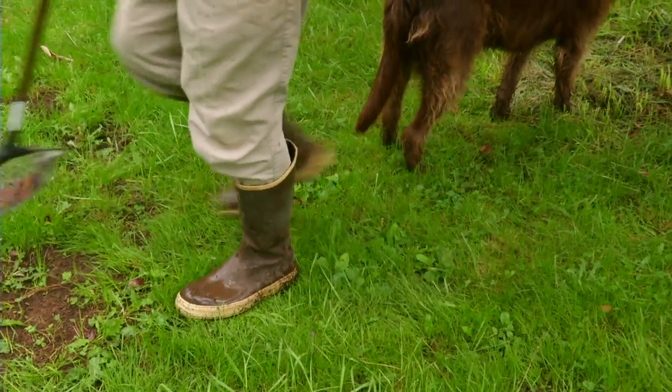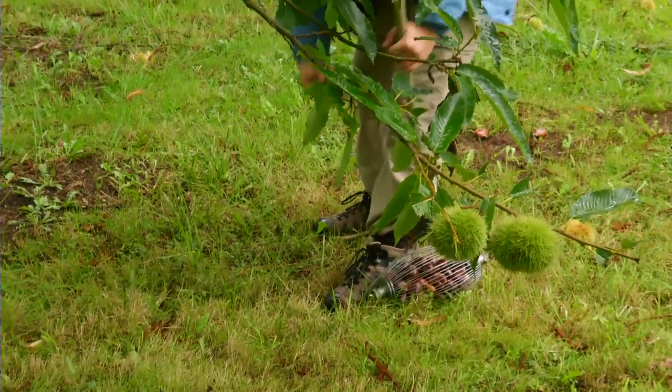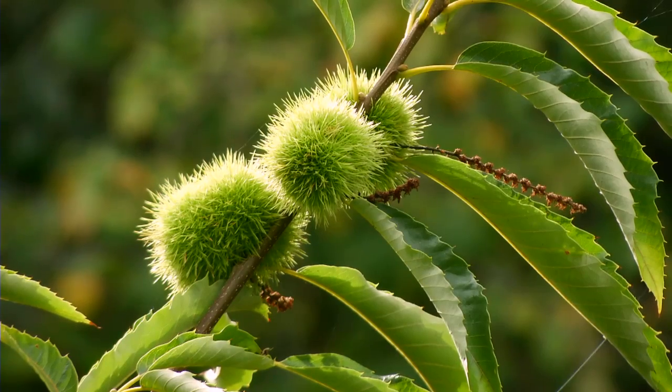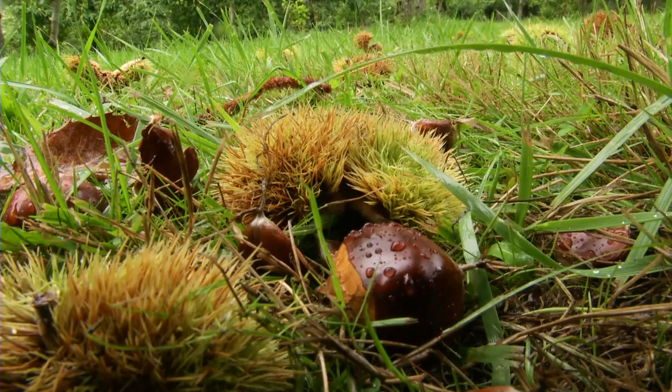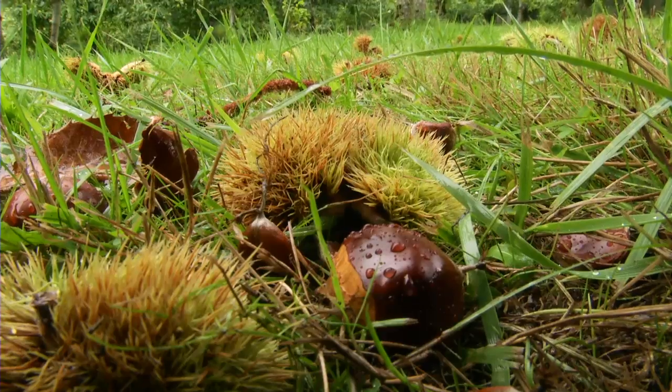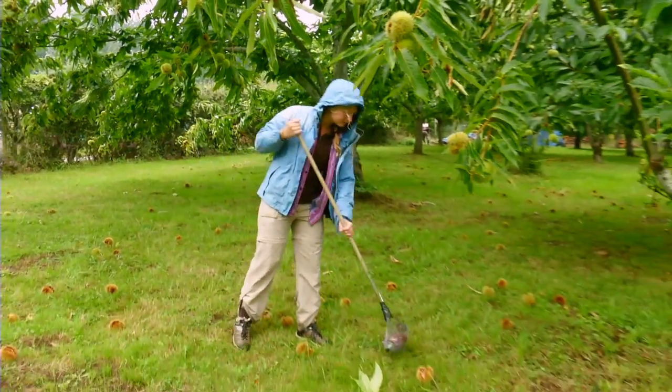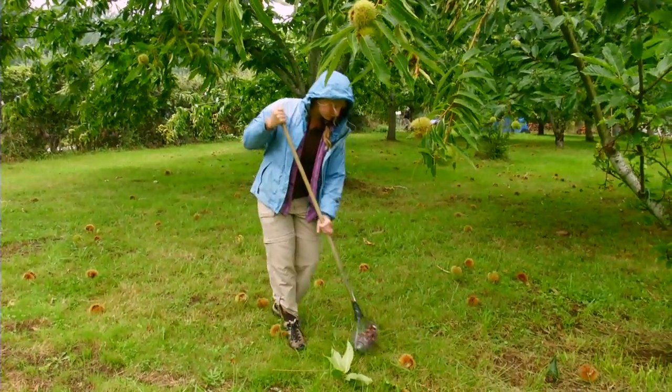The harvest process varies some year to year, but it usually starts about the 1st of October. The burrs will start to turn from a bright green like you see them now, and they'll start to get kind of a yellow-golden color to them. The husk will split open, and the nuts will fall on the ground — ideally. If you picked a good cultivar to grow, that's what will happen.